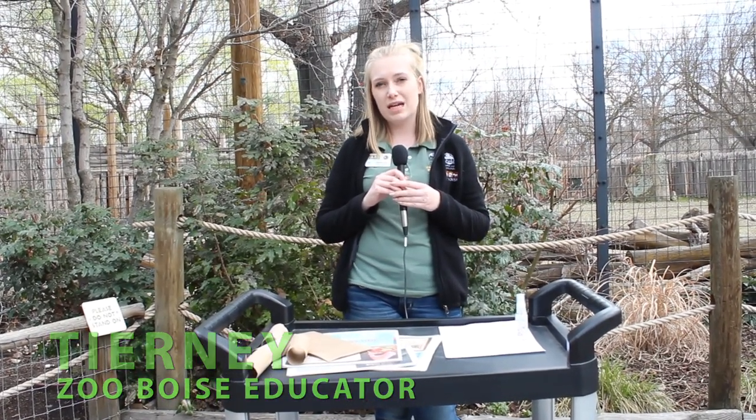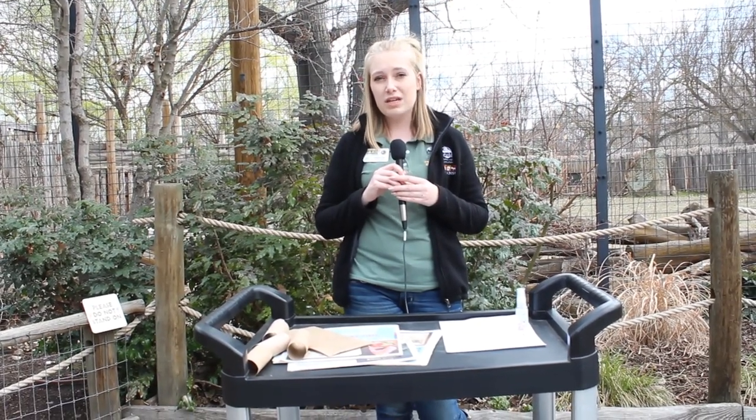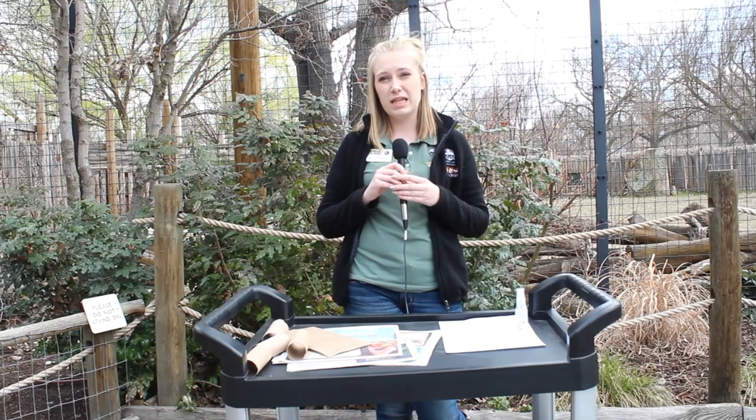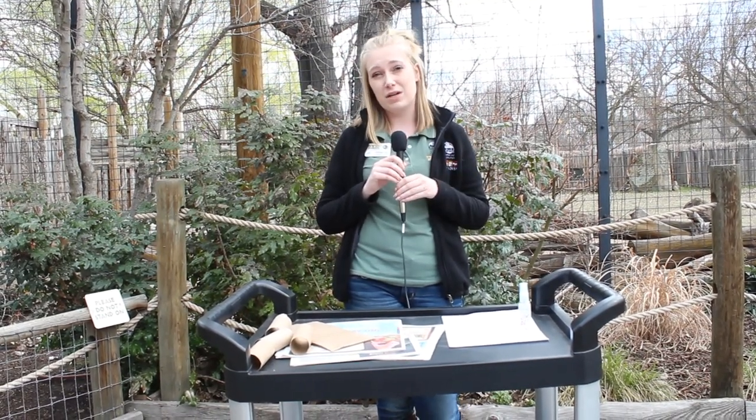Enrichment is something that we provide that stimulates an animal's natural behavior. To break that down a little bit further, it's anything that we give the animal access to that helps stimulate them and give them something engaging and fun to do throughout their day, and hopefully that's what this video is doing for you as well.